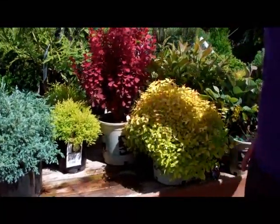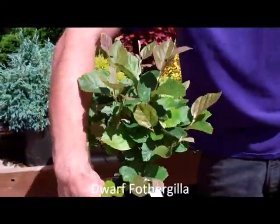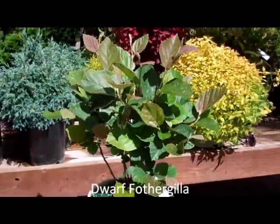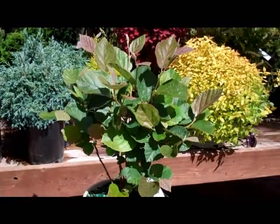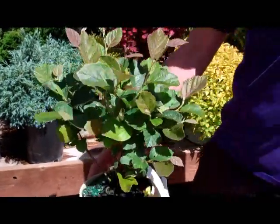For some sunshine, we have our Dwarf Fothergilla, which is really pretty with its nice leaf color that comes out, and it gets a little bit of a flower. This one stays about a two to three and a half foot range. Great leaf shape.